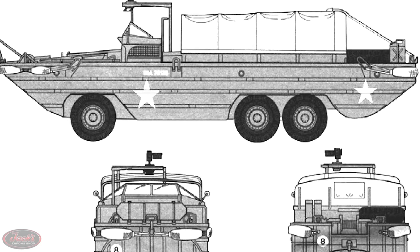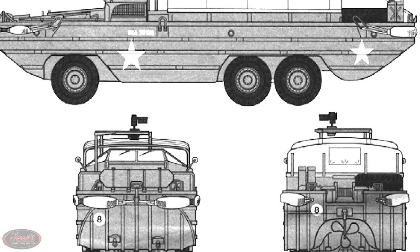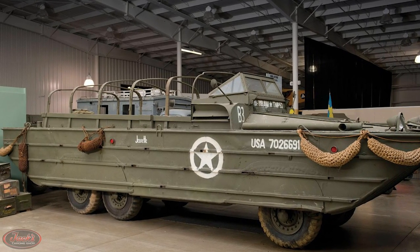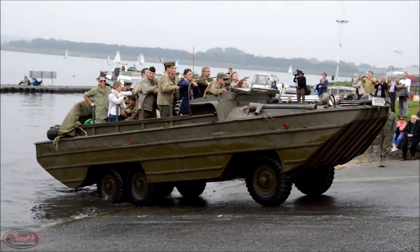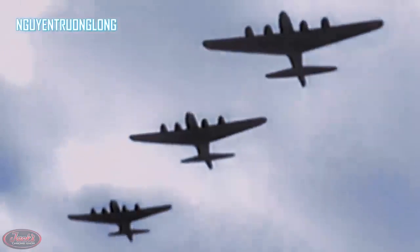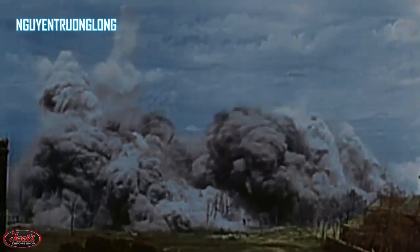In April of 1942, GMC truck engineers began work on a new model DUKW-353 prototype, a 6x6 amphibious cargo troop carrier truck for the U.S. Army. This new model, nicknamed the Duck, was completed in June of 1942 and quickly began production in November of the same year. The Second World War ended with the capitulation of Imperial Japan aboard the USS Missouri on September 2nd, 1945.